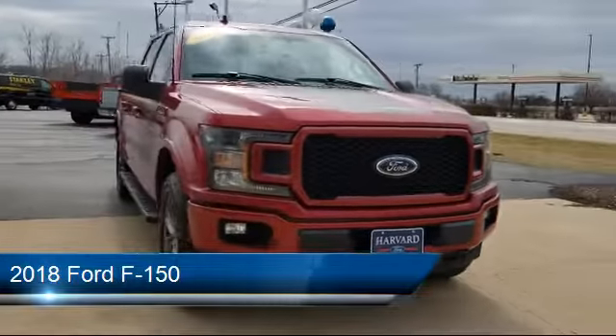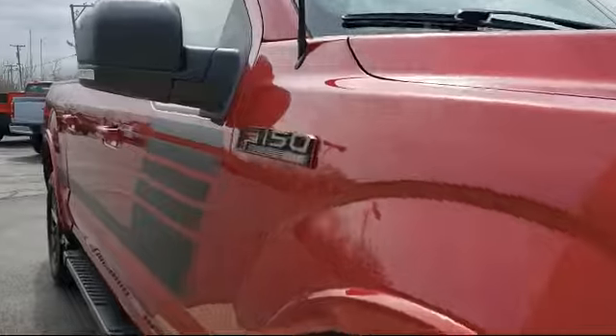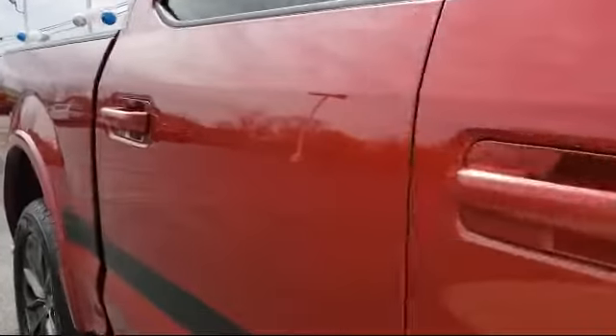It comes equipped with keyless entry, auxiliary audio input, four-wheel drive, rear head airbag, stability control, and air conditioning.